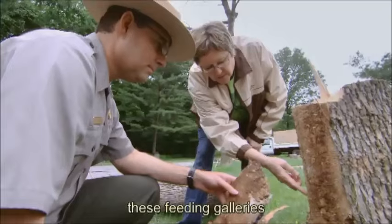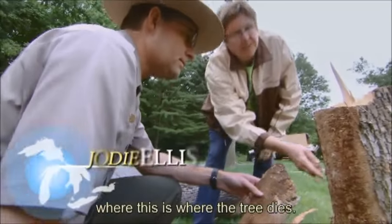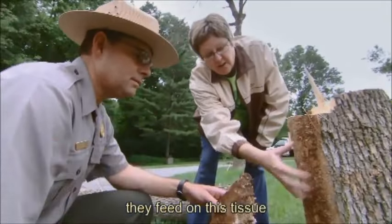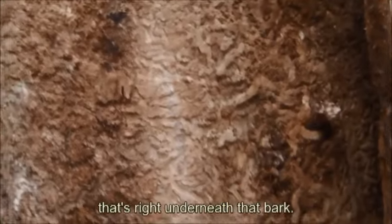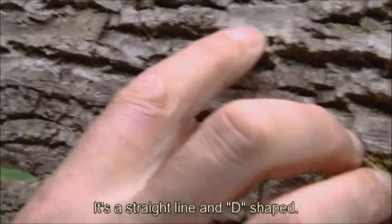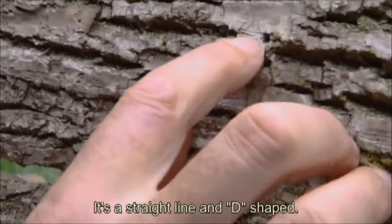We can see lots of damage here. You can see these feeding galleries. This is where the tree dies. The larvae come in here. They feed on this tissue that's right underneath that bark. This particular hole right here is important — it has a straight line and a D-shape.